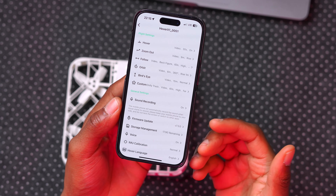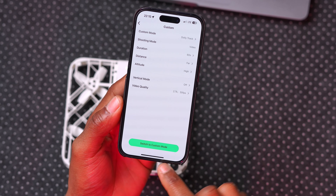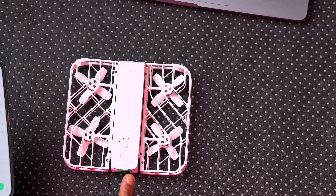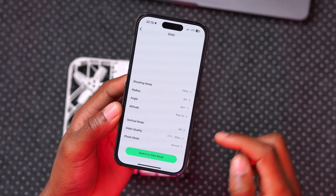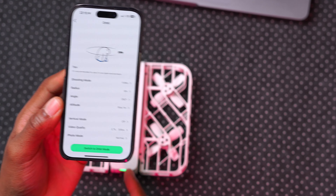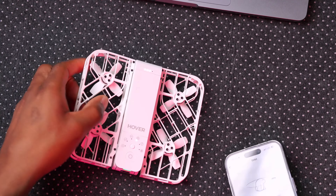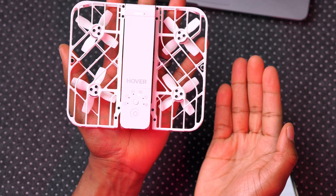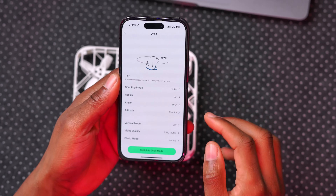You can select any mode and switch to it — the drone will confirm the mode you've set. For orbit, you choose your settings and confirm. Next time you want to take off, put the drone on your palm and tap the button once. It counts down from three and takes off.